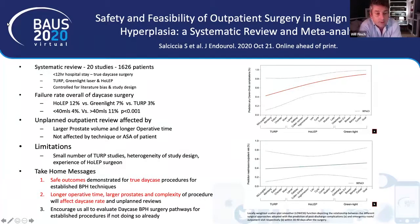Larger prostates over 40 mls have a significantly higher failure rate for day case surgery compared with small prostates at 4%. A secondary outcome — unplanned emergency outpatient review — was more likely with larger prostate volumes and longer operative time, but interestingly was not affected by technique or patient ASA. Limitations include a relatively small number of TURP studies, heterogeneity of study design, and unclear experience levels in HOLEP among surgeons, which we know affects outcomes.